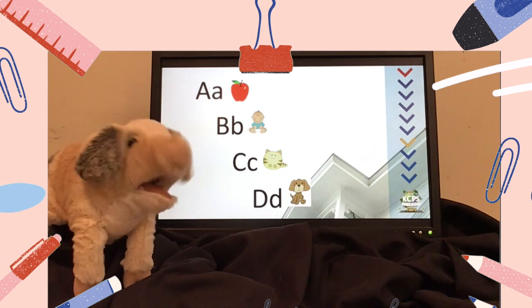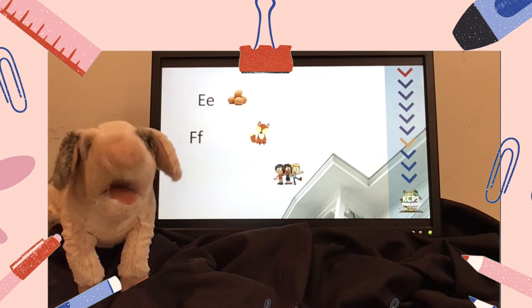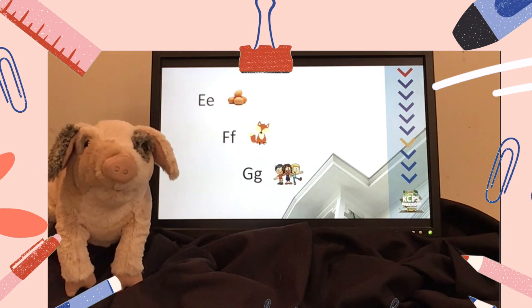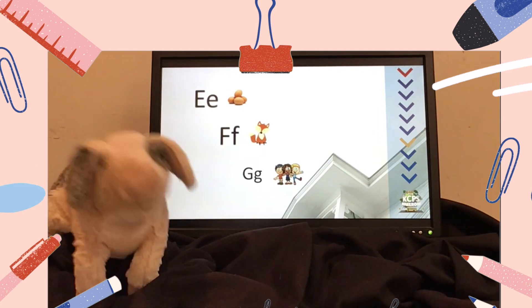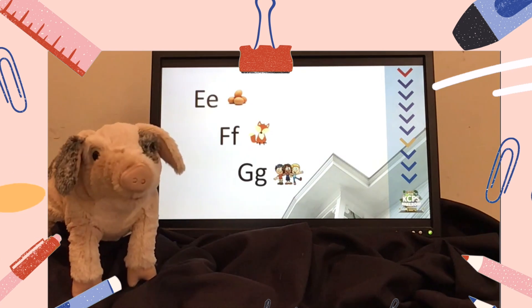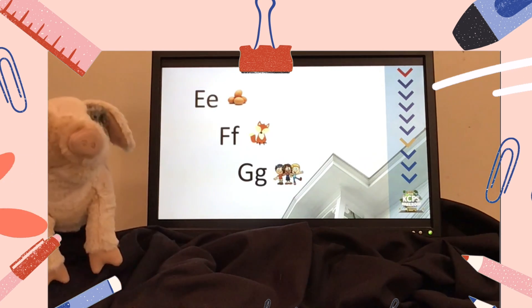Let's say them again. A, B, C, D. Good job! E, F, G. E says eh, like egg. F says ff, like fox. G says guh, like girl. Let's say them again. E, F, G.